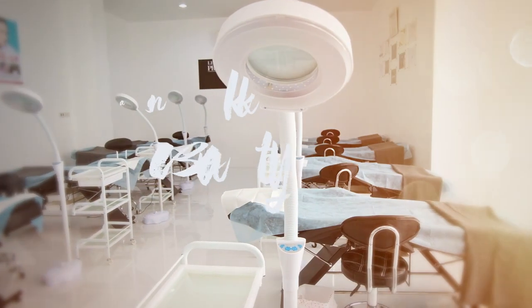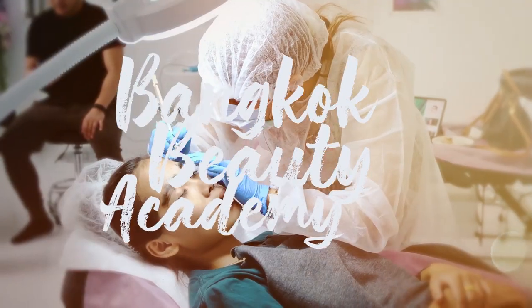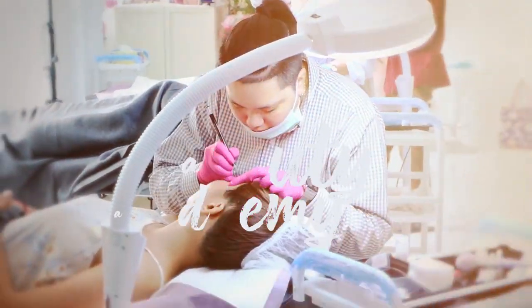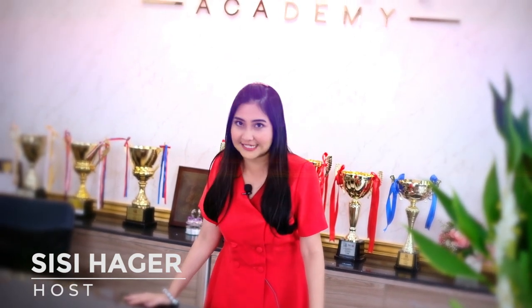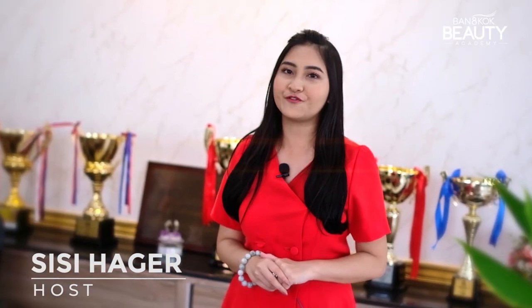This is the Performing Room. Sawadee khap, welcome to Bangkok Beauty Academy. First of all, if a student arrives, you have to come to this registration table right here. Don't forget to bring your passport before registration as well. Today we're going to give you a tour of our Bangkok Beauty Academy Institute. Let's go!